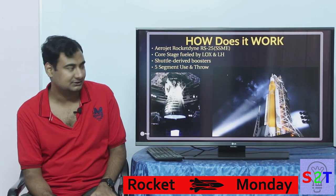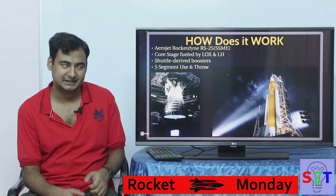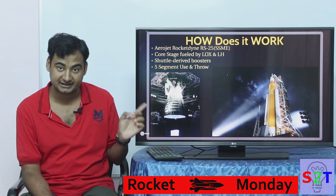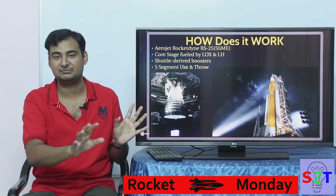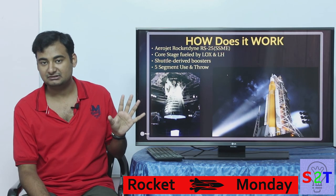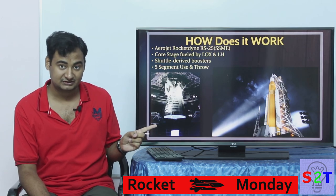So how does it actually work? As I mentioned, Space Shuttle — while it did not create many good things — did give us one of the best engines. This engine is very powerful, very efficient, and it's a closed cycle.